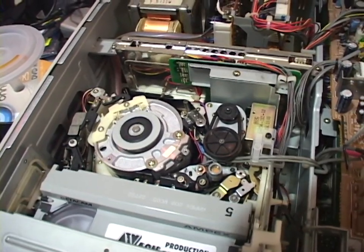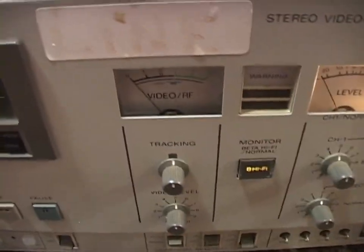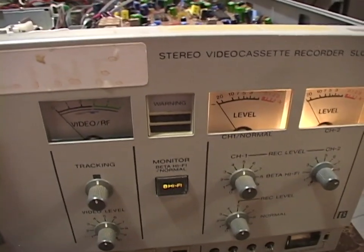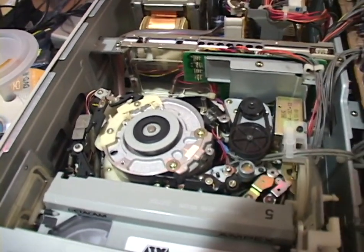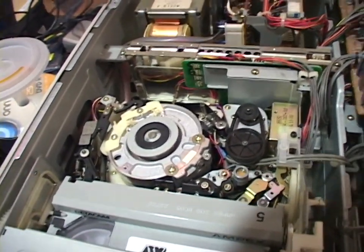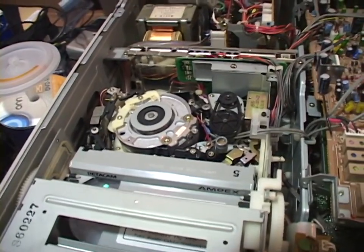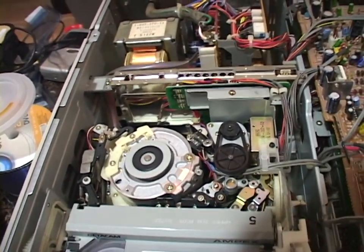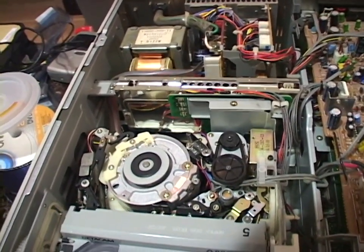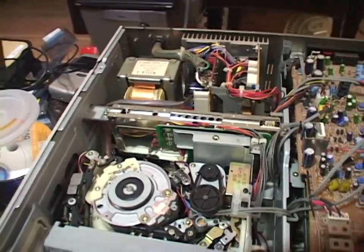I'm going to hit play again. And it's going again. There's nothing on the RF meter — that kind of makes sense. It's probably looking for a Betamax recording. Okay, I'm going to hit stop again. And I'm going to see if it fast forwards. It fast forwards. Hit stop. Does it rewind? It rewinds! Kind of nasty noises, but that just might be the head drum needing to be cleaned. Does it eject? Oh my god.